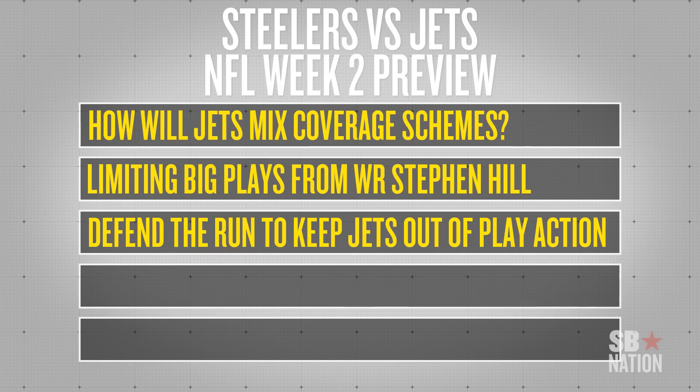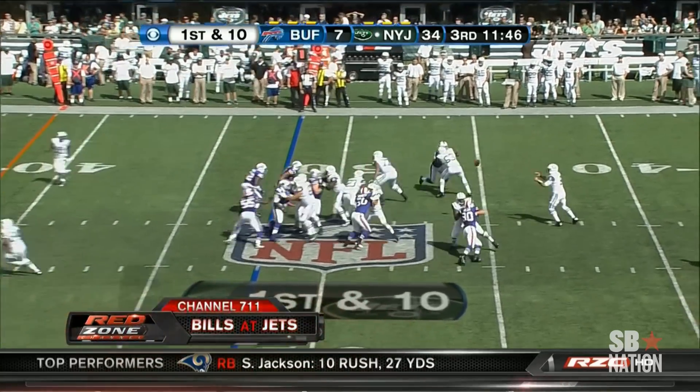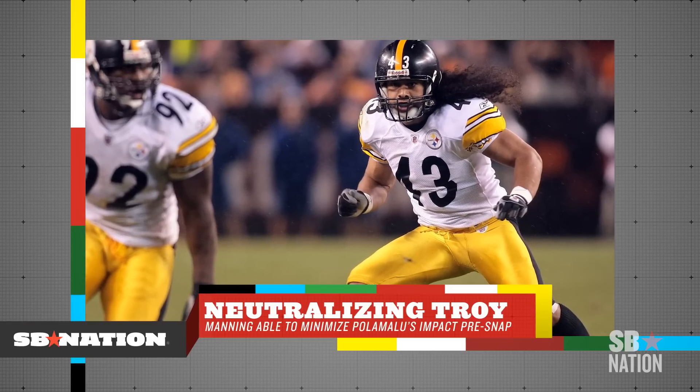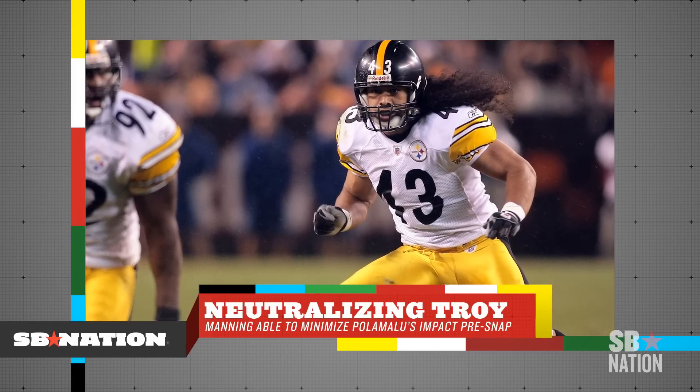Another thing to look for on Sunday is the Steelers' ability to stop the Jets' running game in order to limit their play-action passing opportunity. The Steelers didn't do particularly well on the ground against Denver, but the Jets didn't run the ball that well against Buffalo either. The key to the Jets' passing game last week was certainly their play-action ability — they didn't run the ball very well, but they set up play-action effectively, motioning tight ends and fullbacks frequently and looking for them in the passing game. Against Denver, the Broncos motioned Brandon Stokley to counteract any blitz opportunity for Polamalu, who then dropped deeper into the secondary, and the Broncos were able to run the ball.